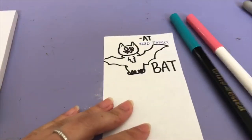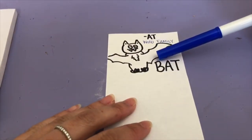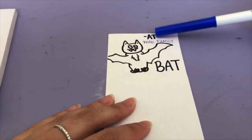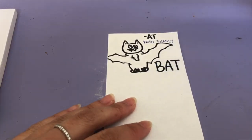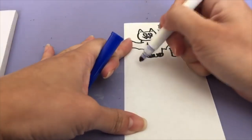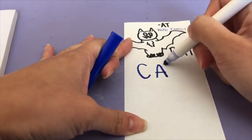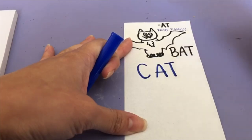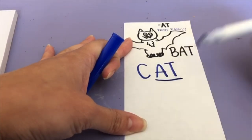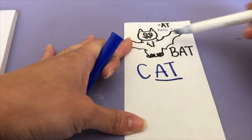Does anybody know what that is? That's a bat. Bat starts with the letter B and we spell that B-A-T. This is the A-T word family. So that means we have bat — can you guys think of a rhyming word for that? Let's start with the letter C. C-A-T spells cat. Bat, cat — those are rhyming words and they are part of the same word family. It's the AT word family — the same ending sound.